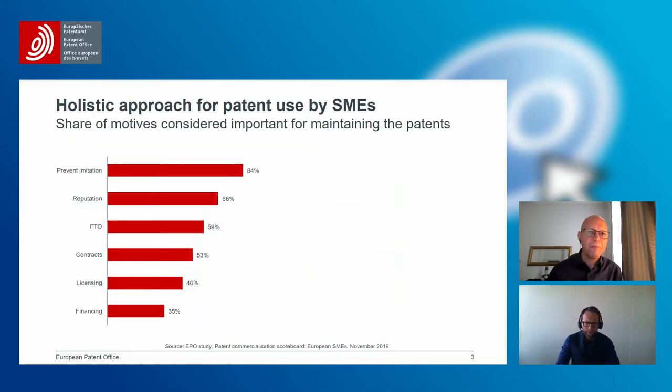In a second study — the Patent Commercialization Scoreboard — we shed some light on the reasons why SMEs maintain their patents. This was quite telling, as it shows that SMEs use a holistic approach when it comes to their IP strategy. The main reason they maintain patents is to prevent imitation, meaning to keep copycats at a distance. The second reason named was reputation — towards partners, customers, and investors.